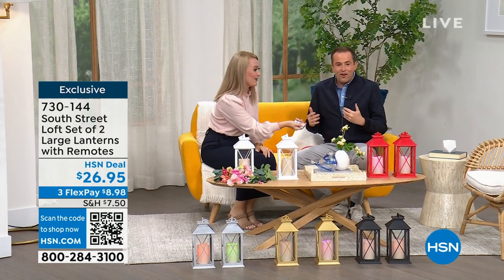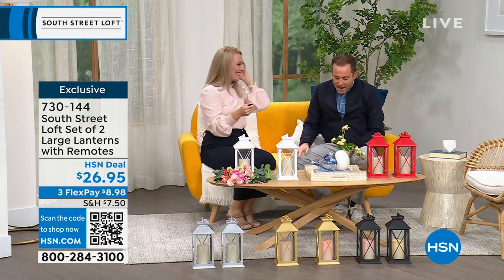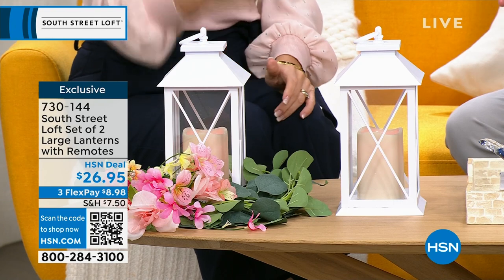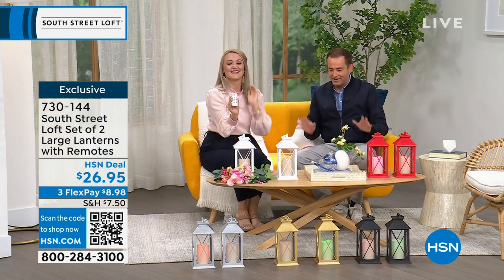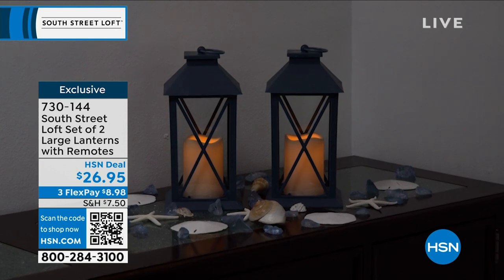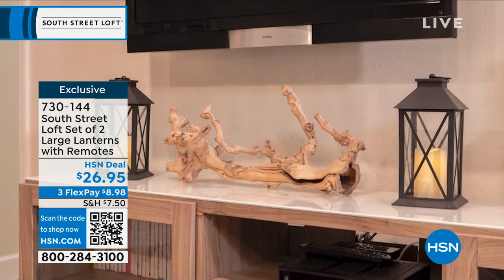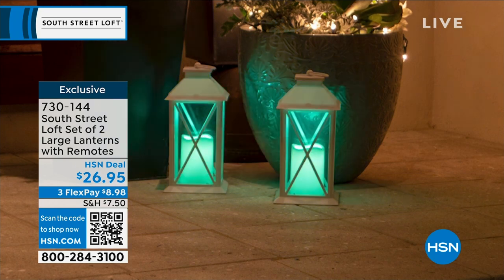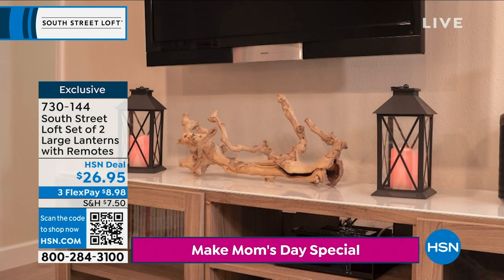Stephanie jokes about redecorating the studio. We're starting off with a really great set of two large lanterns — multi-colored, 12 colors in terms of the lights they can cycle through. Pricing is $26.95, which is incredible value. I have them all over my home. Lanterns are an easy way to update your decor and add beautiful ambiance, taking your house to more of a home vibe. You can use these for any event or everyday use — on your mantel, under your TV, paired together or separately.